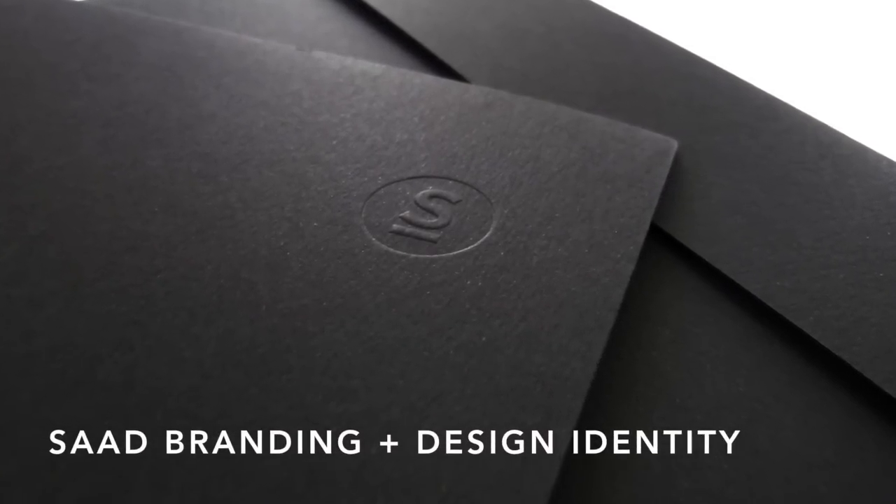Hi everybody, I'm Sabine Lensley, founder of PaperSpecs, with your weekly dose of paper inspiration. If your studio's core business is strategic brand management and you want to convey creativity and innovation, then you better make an impression, and a strong one, with your own identity.